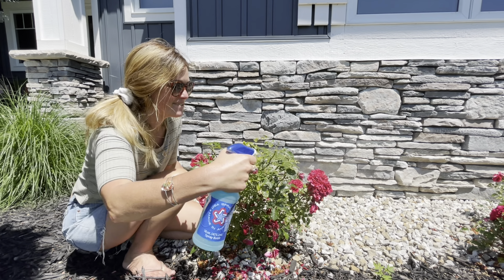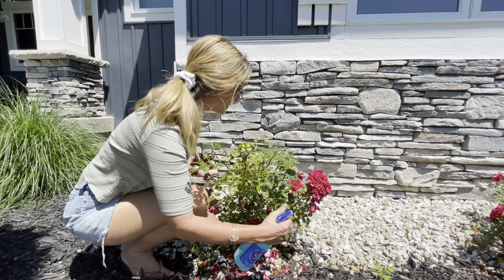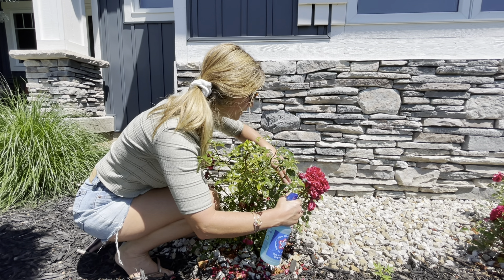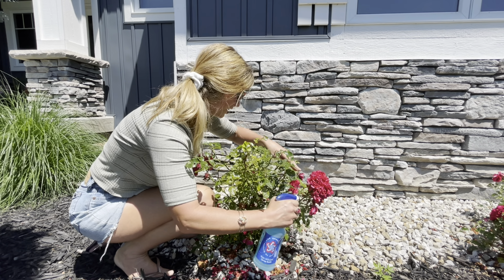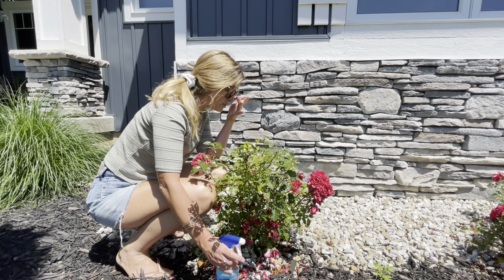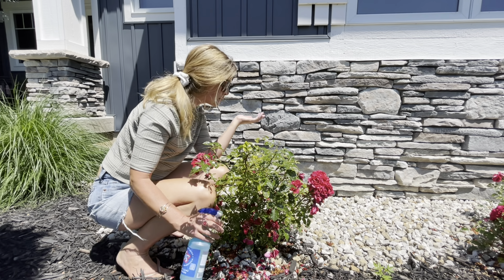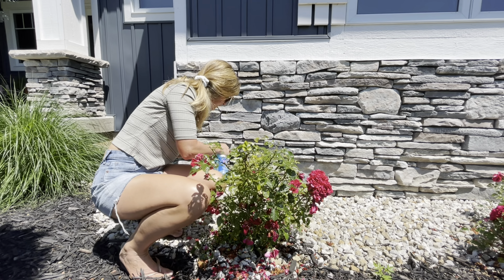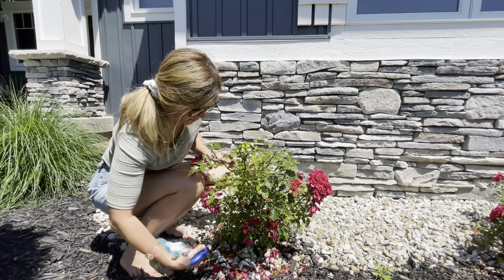Try not to get the blooms — it probably wouldn't hurt it, but I do get underneath the leaves and also on the buds. If you see any buds, I always spray the buds too because I feel like the bugs usually go for the new buds as well. So you just come around here and make sure you get all the different parts of the plant, underneath the leaves, like this.